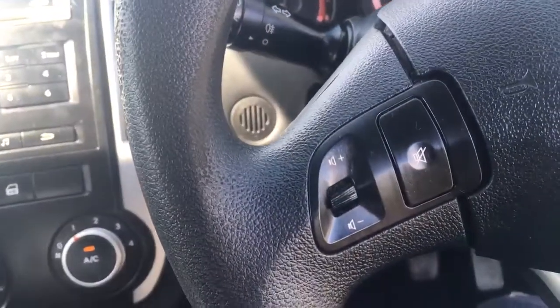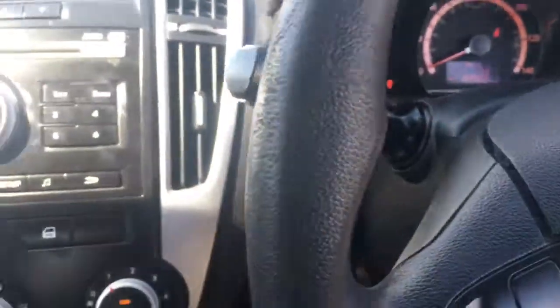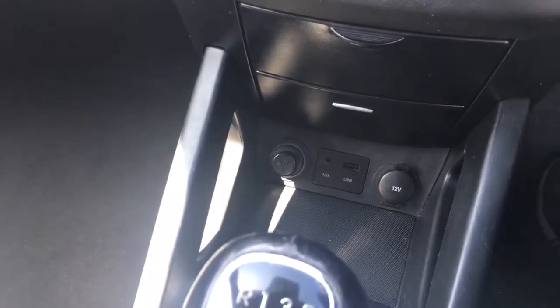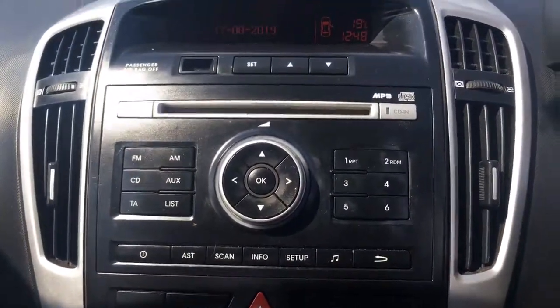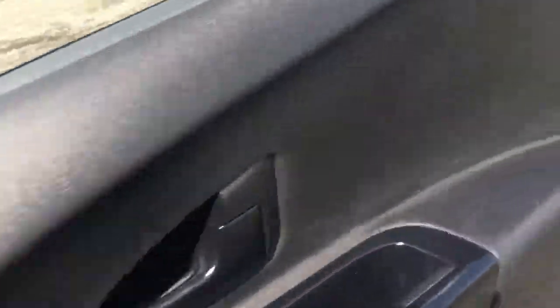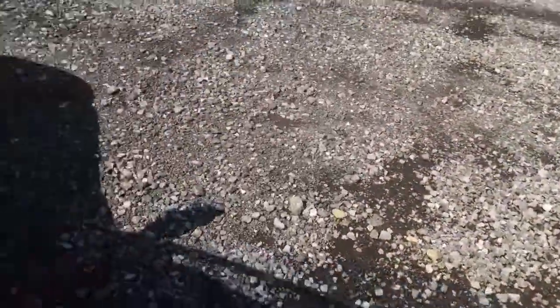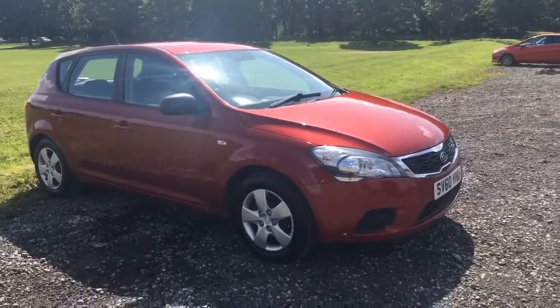You can see it's got steering wheel controls — volume and computer control on the steering wheel. There are two remote keys with the car. It's got USB and AUX connection with a charging point, air conditioning, a CD player with FM stereo, a five-speed gearbox, and twin cup holders. It's a three-owner vehicle from new. Hope you found the video informative and look forward to speaking to you soon — thank you very much.